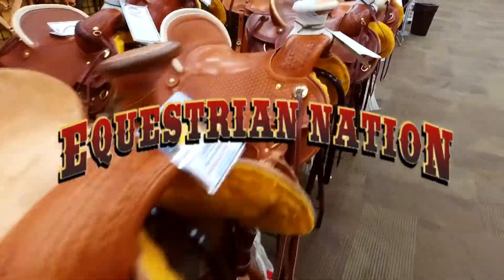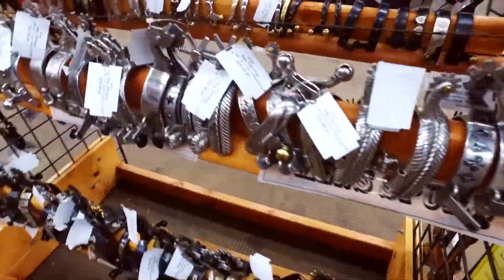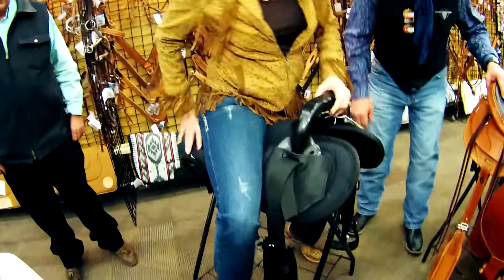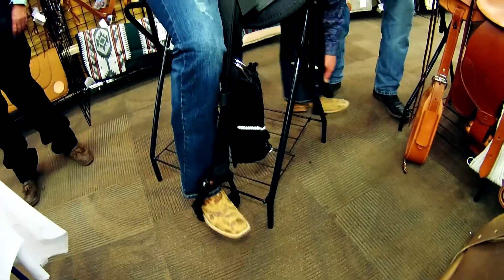The staff of Equestrian Nation is always looking for equine products that enhance your horse experience. Colorado Saddlery has developed the Natural Ride Saddle, and it's the quick and easy way to ride.